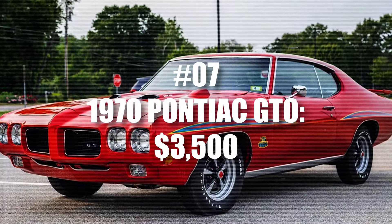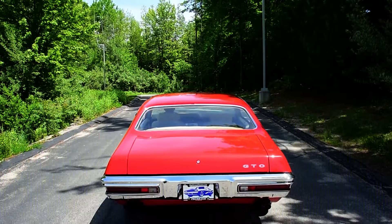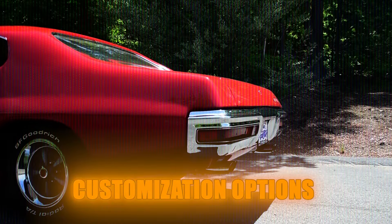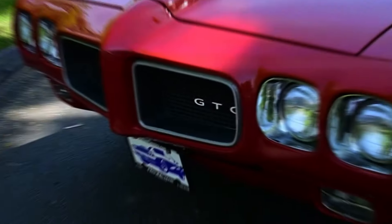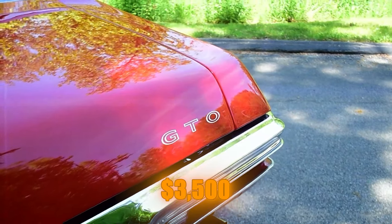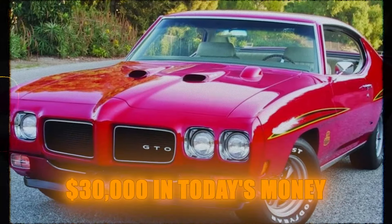Number 7: 1970 Pontiac GTO. In 1970, the Pontiac GTO was a popular muscle car with many customization options. One special version was called the Judge Package, which could increase the car's price by a few hundred dollars. The base price for a convertible GTO was around $3,500. This price is similar to the 1970 Chevelle SS when adjusted for inflation, staying under $30,000 in today's money.